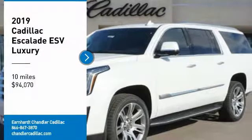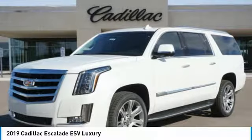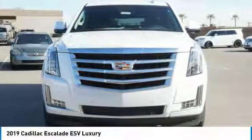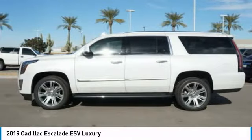Come test drive the 2019 Escalade ESV. The Cadillac Escalade ESV is a longer version of the Escalade. The ESV is a large, luxurious SUV that delivers performance and style.